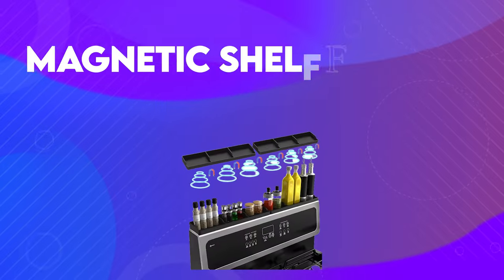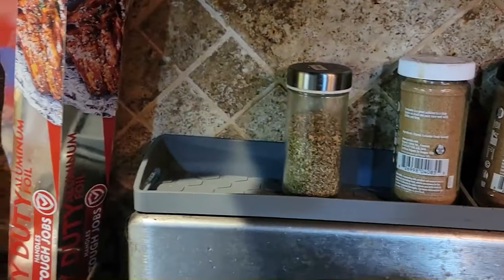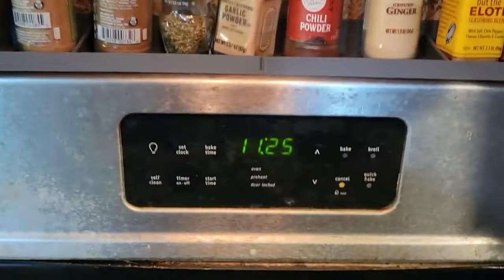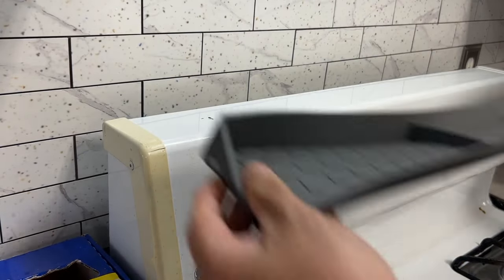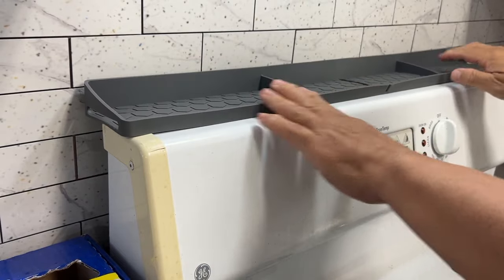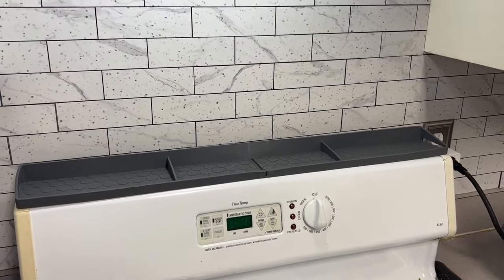At number 4, we have this magnetic shelf. Say goodbye to cluttered countertops and hello to convenience with the silicone magnetic shelf for the stove. This package includes two 15-inch sections that can be used individually or combined to fit perfectly on a 30-inch stove. Crafted from high-quality food-grade silicone, it's 100% BPA-free and can withstand temperatures from negative 40 degrees Fahrenheit to over 446 degrees Fahrenheit without transferring heat to stored ingredients.